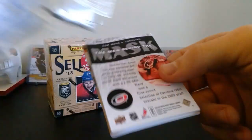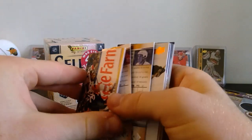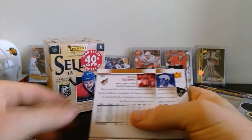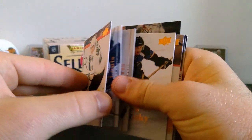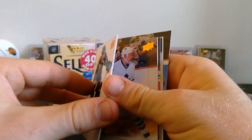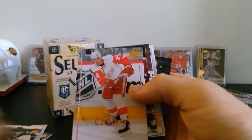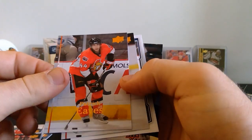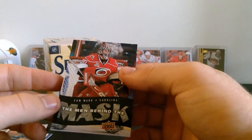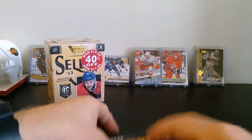Looks like we've got a Behind the Mask in here. We've got a Bill Guerin — these are really sticking too — Chris Drury, Robert Lang, Loui Eriksson, Martin St. Louis, Derek Morris, Martin Rucinsky, Philippe Boucher, Jason Blake, Chris Chelios, Shane Doan, Patrick Eaves, Brett McLean, a Chris Russell Victory Rookie update, and then a Men Behind the Mask Cam Ward — kind of a cool looking card.